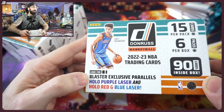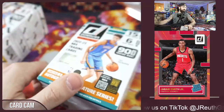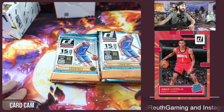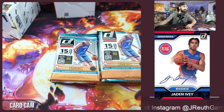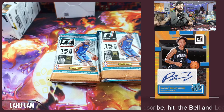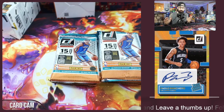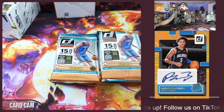Blaster exclusives are the hollow purple laser and hollow red or blue lasers. We do have one of the lasers — Smith Jr. is going to be the cover boy for that. Now some of the autograph cards might be hobby only, but if you hit an auto from one of these top guys, give yourself a nice golf clap — that's going to be a great hit. Chances are going to be very, very low.